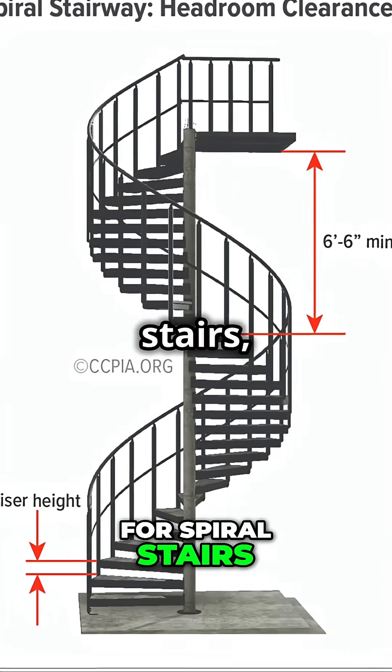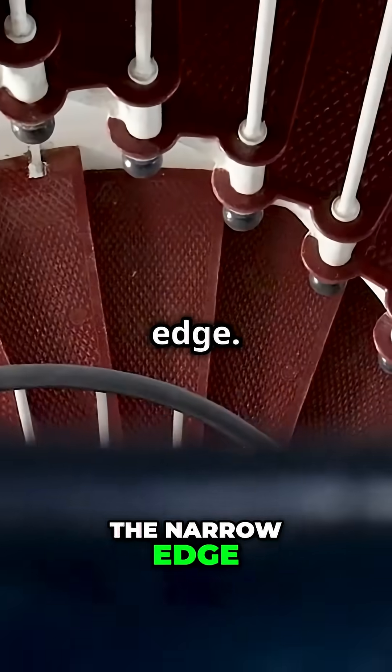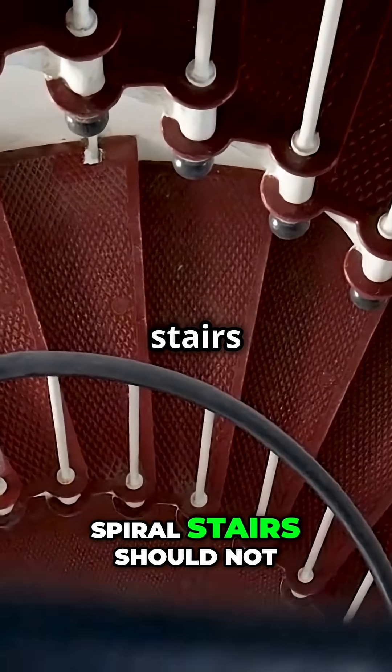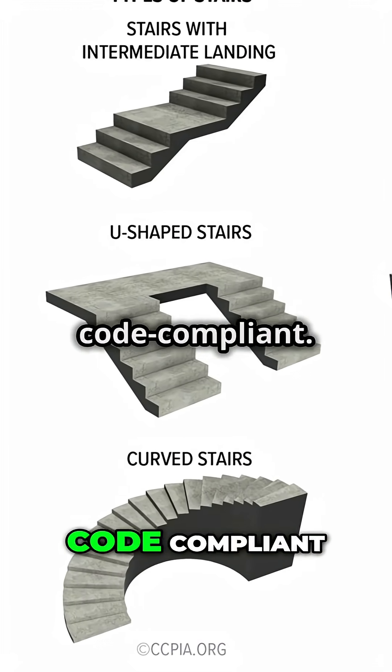For spiral stairs, the tread depth should be at least seven and a half inches at 12 inches from the narrow edge. The riser height for spiral stairs should not exceed nine and a half inches. Following these standards keeps your stairs safe and code compliant.